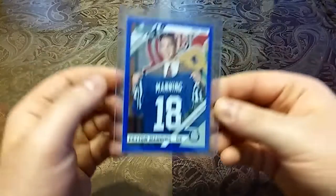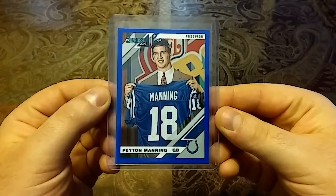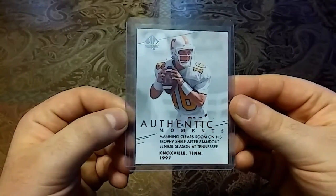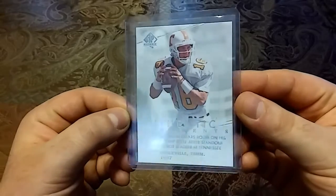That's 10 Brees additions right there and we'll get into the Peyton pickups. Let's get right into these Peytons. We'll start off with this 2019 Donruss Football blue press proof — I have the red to match with this, really nice looking card. And we have a 2014 Upper Deck SP Authentic Moments — really clean white card.